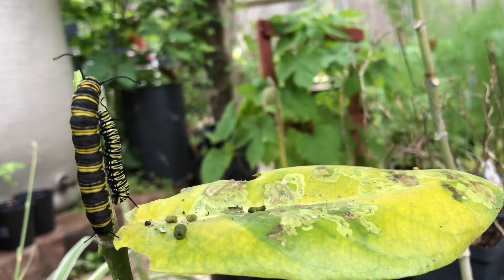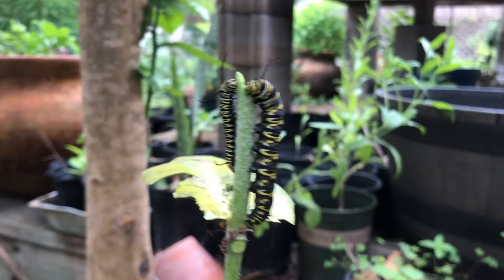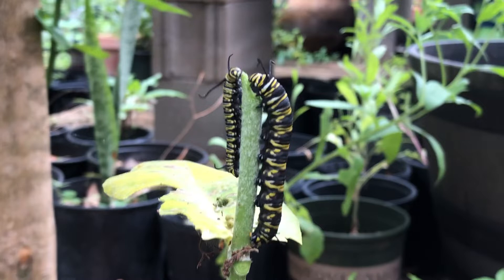Hey guys, Drake here with the Nectar Bar, and today we are day 24 of quarantine 2020. I wanted to talk about different sizes in caterpillars — monarch caterpillars to be exact. That's exactly what I have right here. Both of these are exactly the same age and both of them were eating on the same plant, but yet you can see such a size difference. One is much bigger than the other.